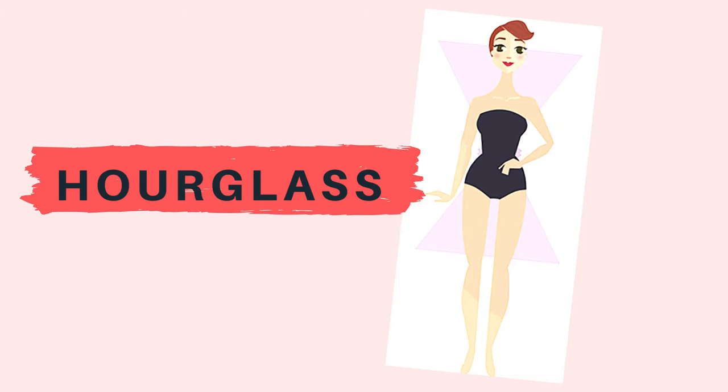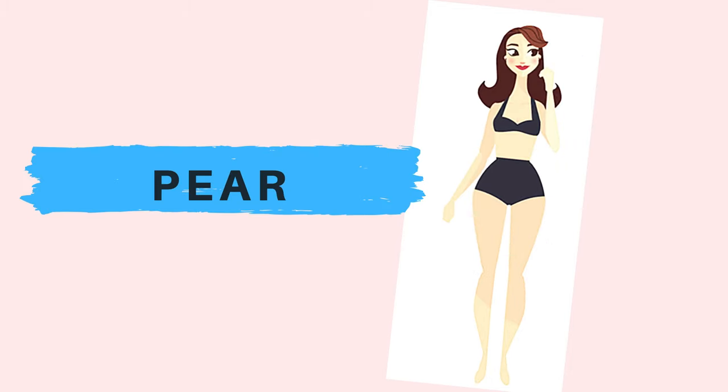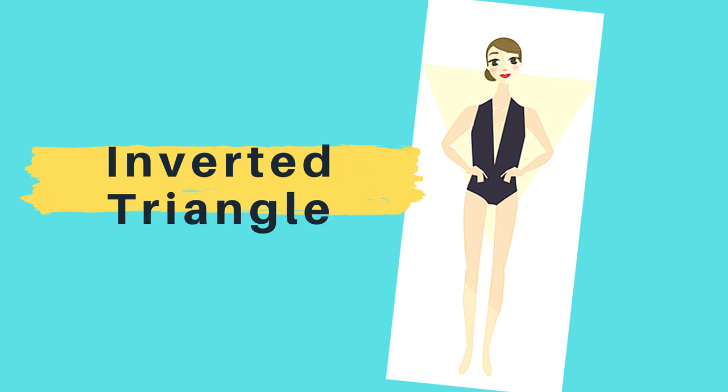First, let's look at the five common body types: hourglass, pear, apple, inverted triangle, rectangle.